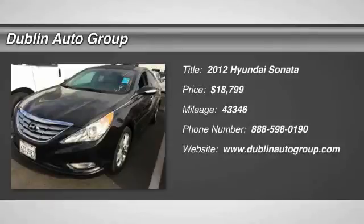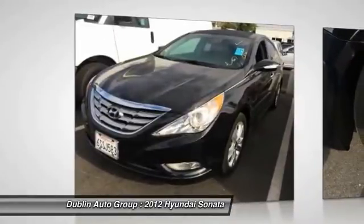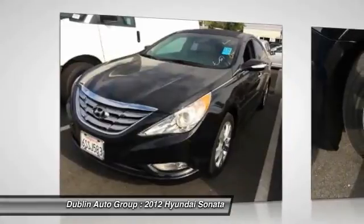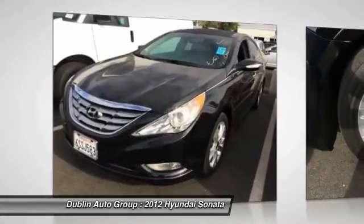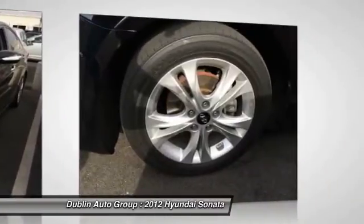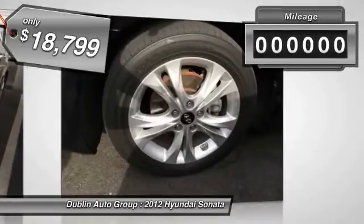The 2012 Hyundai Sonata. The Sonata has a long list of technologically advanced interior features and options that make driving safer, more convenient, and much more fun. Don't forget the exterior corrosion protection, a 14-step roto-dip system that provides unmatched protection for your Sonata, and is priced below $20,000.